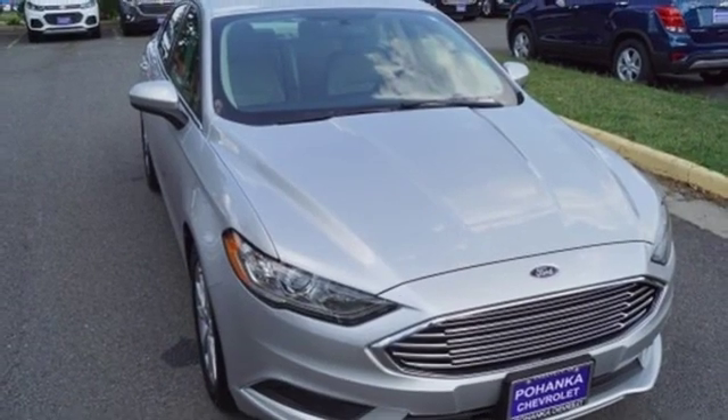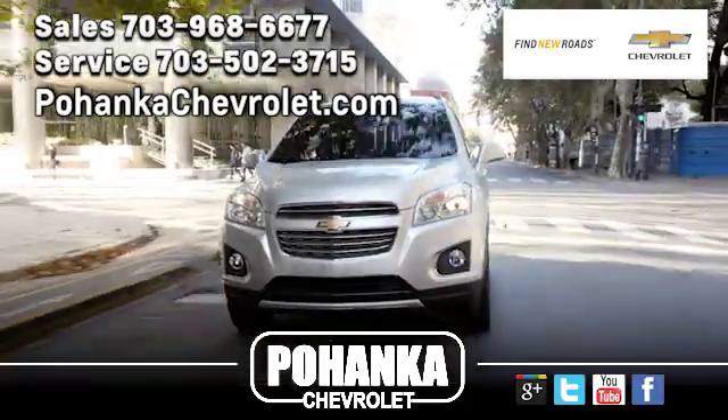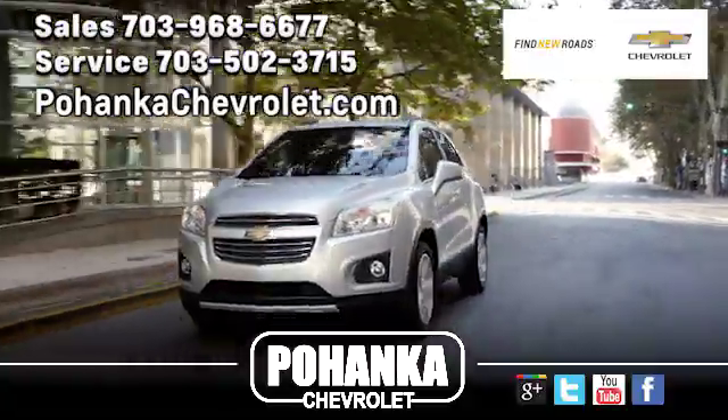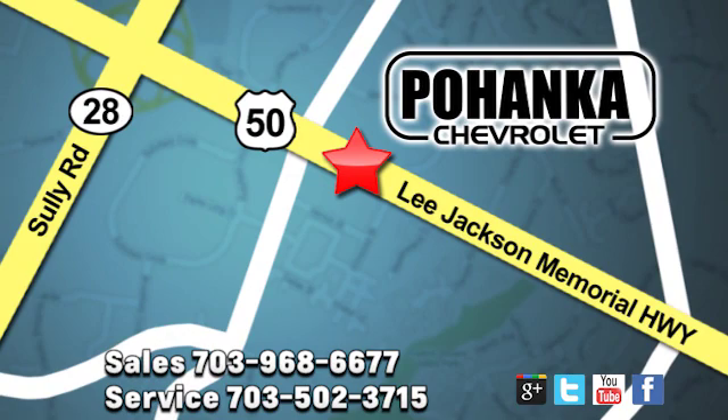Someone's going to drive this fantastic vehicle off the lot. Should be you. Test drive it today. Pohenka Chevrolet is a great place to buy a car. We're conveniently located at 13915 Lee Jackson Memorial Highway, Route 50 in Chantilly.